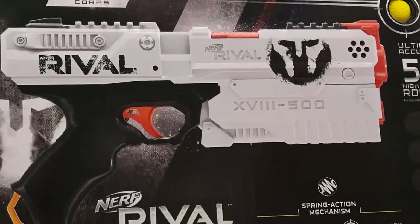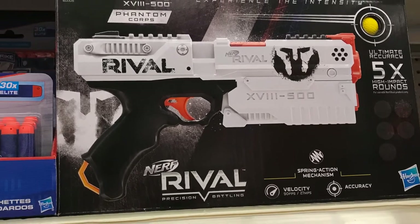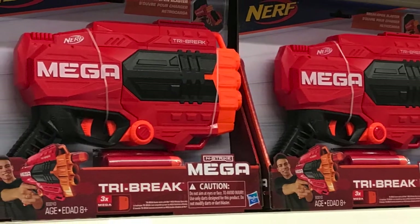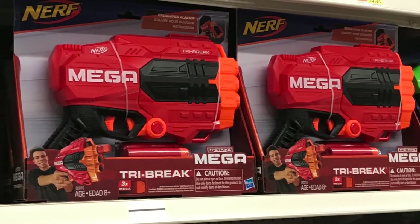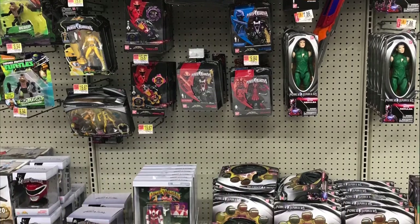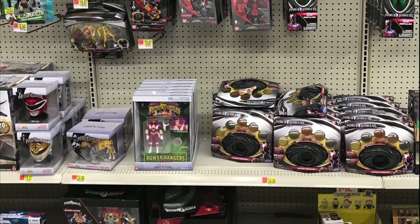That is all for this toy hunt video. If you liked this video, hit that like button, be sure to comment and subscribe for more videos. Remember to hit the bell icon in order to be notified for future videos, and be sure to follow me on Instagram and Twitter for more Transformer, Nerf, Voltron, and Power Ranger content. Power Rider 98 signing out.